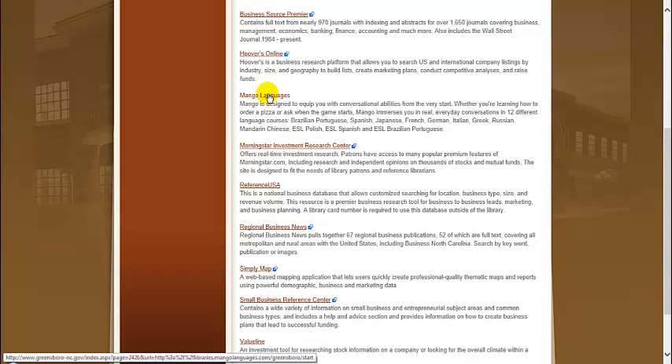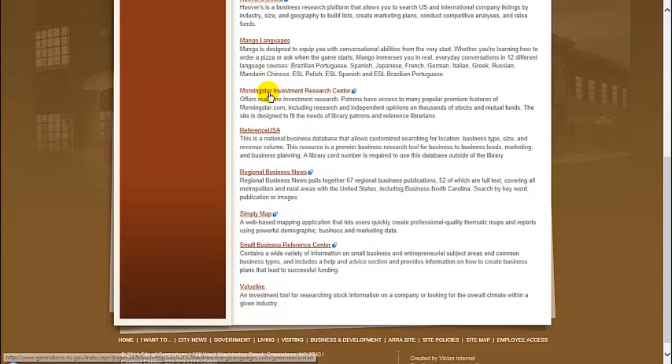Mango Languages is a site that can help you prepare for the many languages you may encounter in the business world. Morningstar Investment Research Center is a site that offers real-time investment research, including research and independent opinions on stocks and mutual funds.